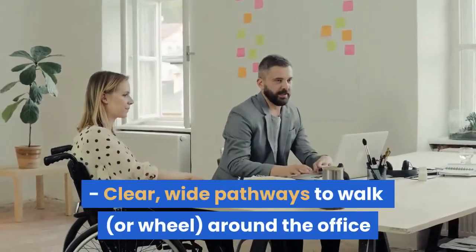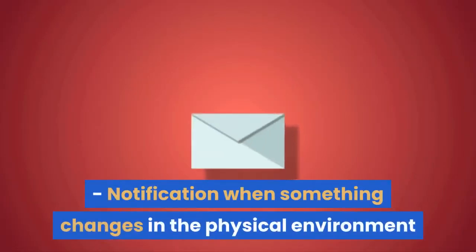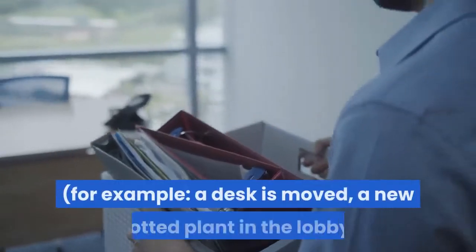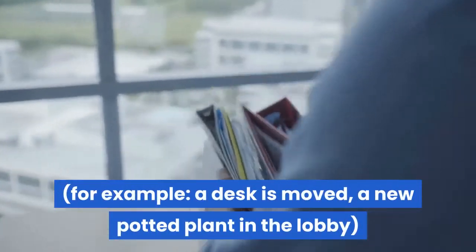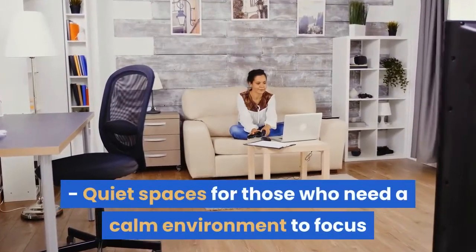Workplace accommodations: Clear, wide pathways to walk or wheel around the office. Notification when something changes in the physical environment — for example, a desk is moved or a new potted plant in the lobby.